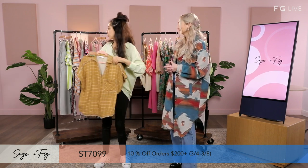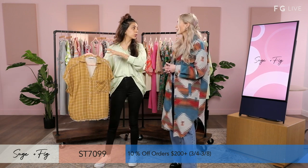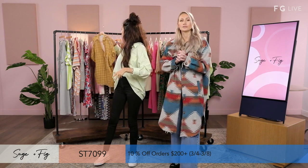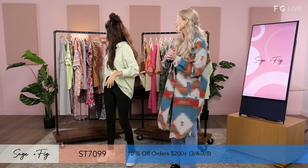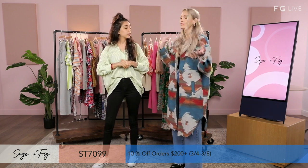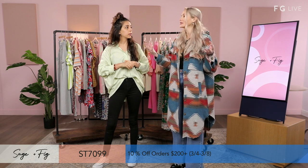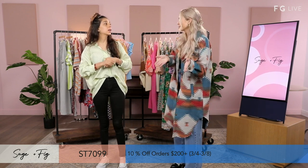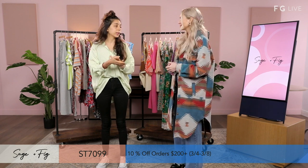I want to mention that our styles are two-two-two — so small, medium, large, two of each. Definitely want to check it out because there will be something for everyone. Because a lot of these shirts are oversized, it's likely going to be an easy gift for someone — you don't have to know their exact measurement. We also have plus in our styles as well.